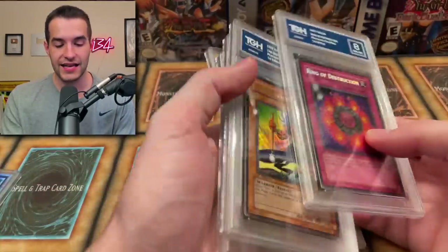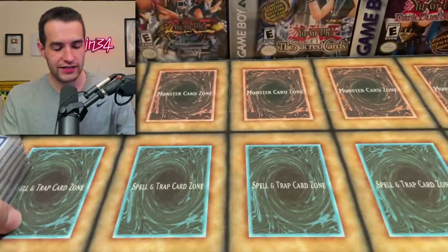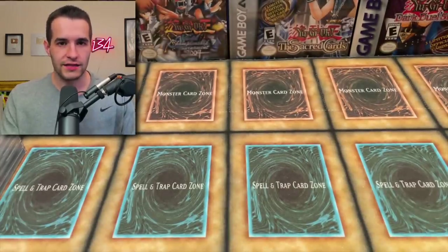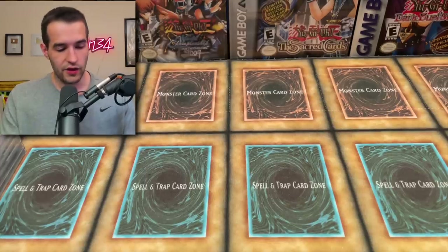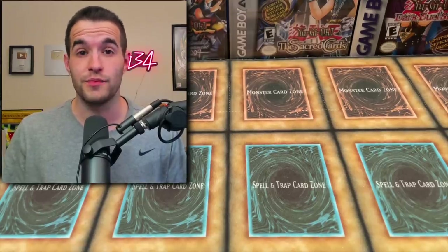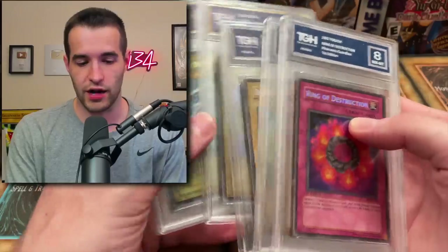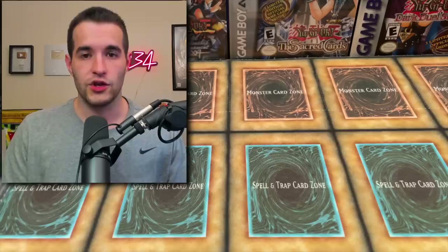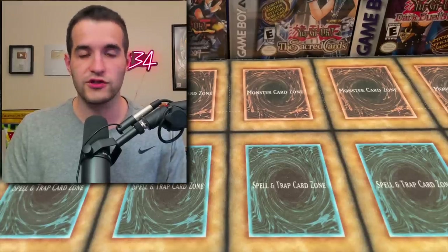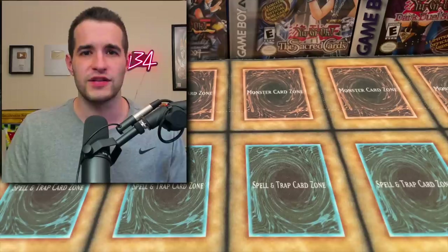So we ended up getting two eights, two nines, and two tens. I was surprised that the Blue Eyes and LOB card got tens. It was accurate on the nines, a little bit harsh on the eight, and a little bit generous on the tens — so a little weird. PSA has been pretty wild with their grading too, and just because they're the top company doesn't mean they're always accurate. Their value really comes from being a big name. If you're in Europe especially, The Grading House is probably for you — you're saving a lot on shipping. But keep in mind the values won't be close to PSA with a newer company.